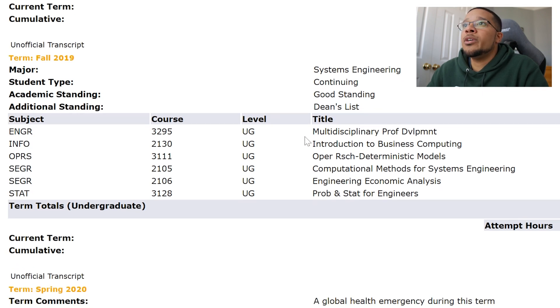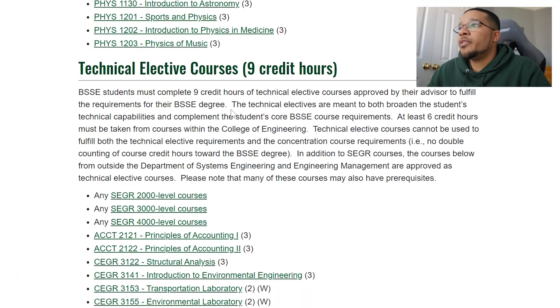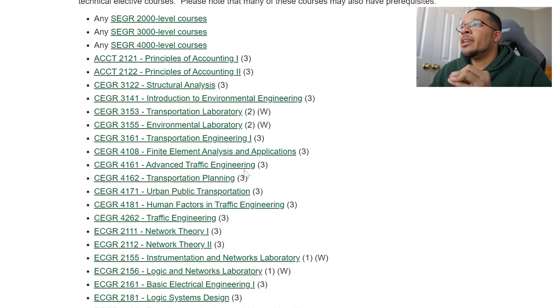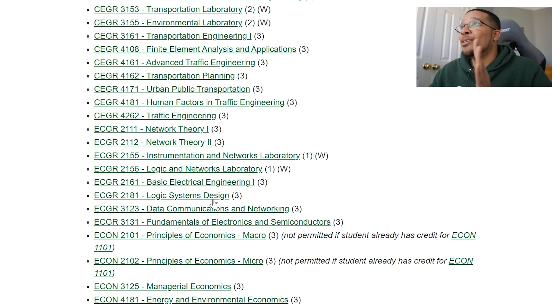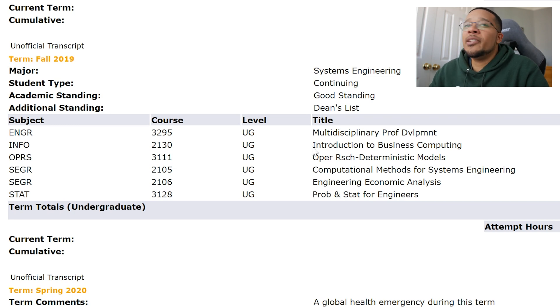Now I'm in junior year as a systems engineering major. First course was Multi-Disciplinary Professional Development: professionals from various engineering disciplines came in to present their work, we did some research, and it was basically preparation for the workforce. Straightforward course — I got an A mostly just for showing up. Next was INFO 2130, Introduction to Business Computing — a technical elective. Since my two EE courses, Network Theory and Logic Systems Design, had already covered two of the nine required technical elective credit hours, I took this as the third. It was essentially an Excel class and I got an A.